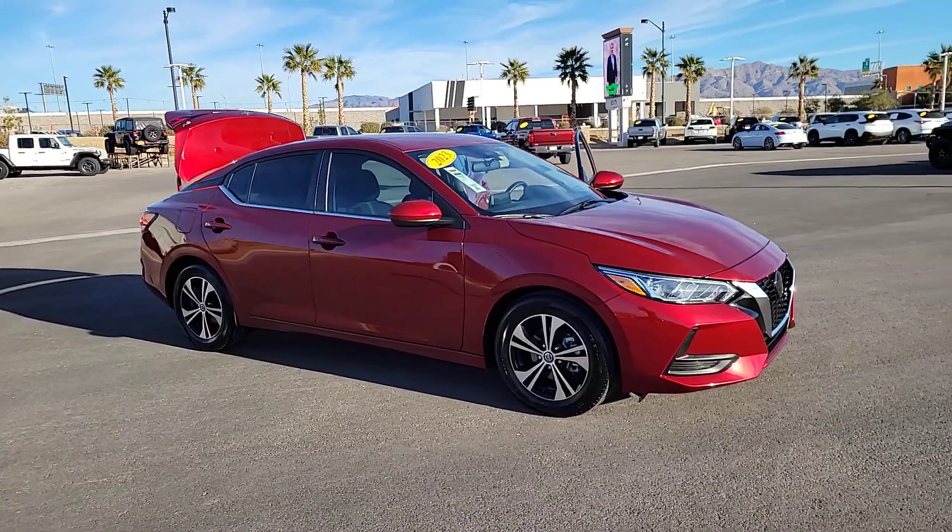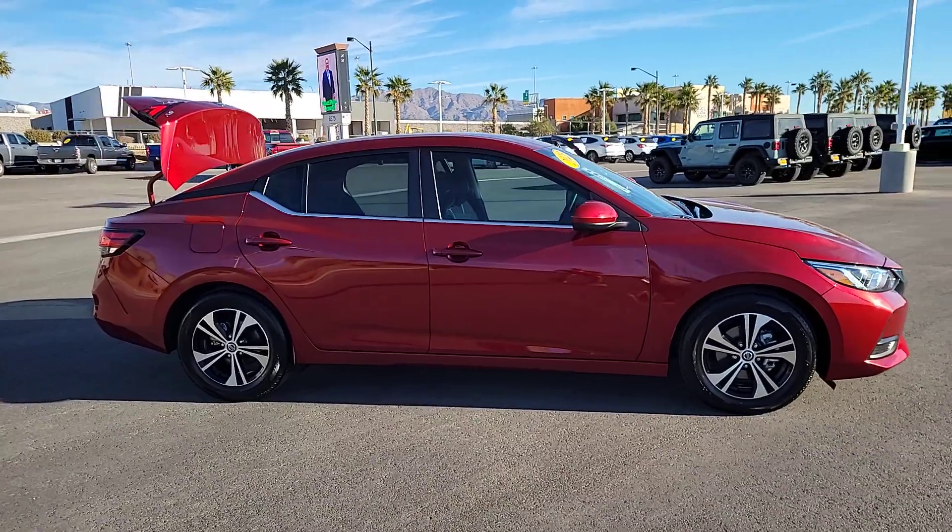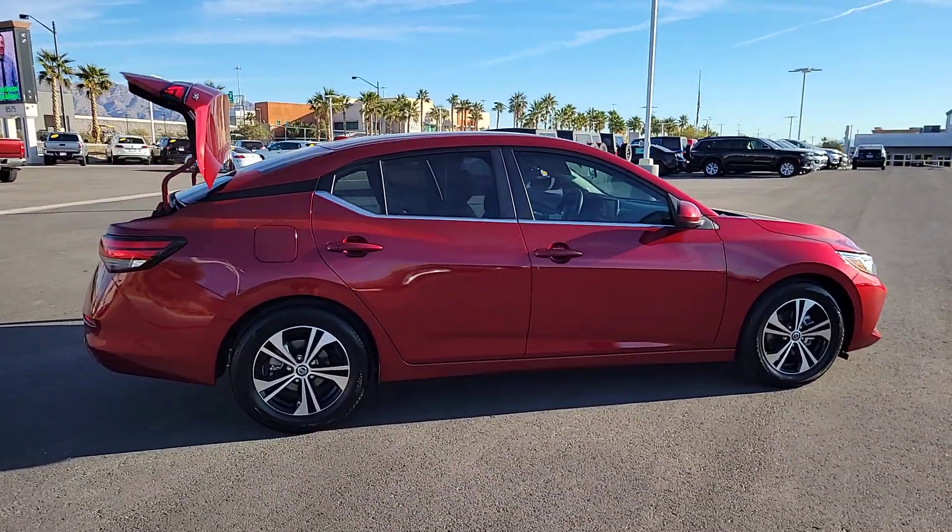Get acquainted with the 2023 Nissan Sentra. This vehicle is an outstanding buy with fewer than 5,000 miles on the odometer.